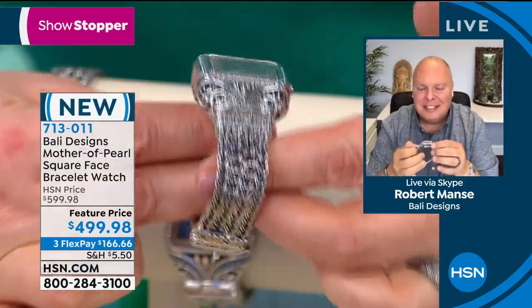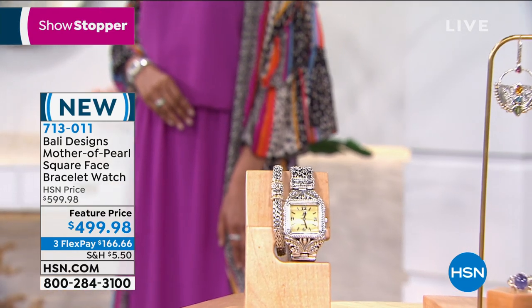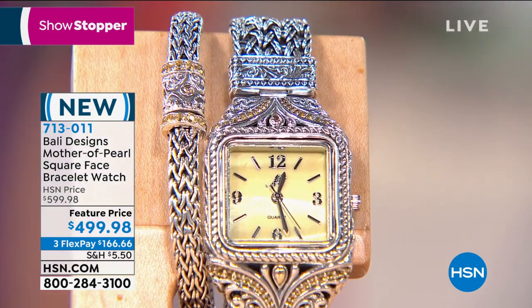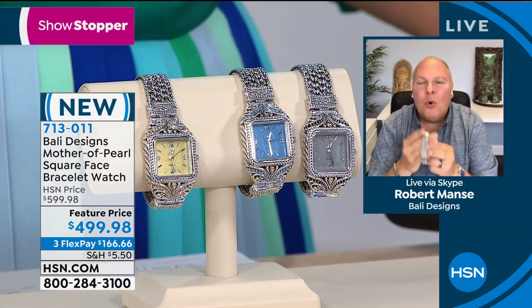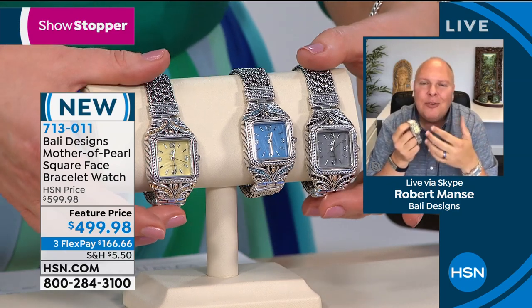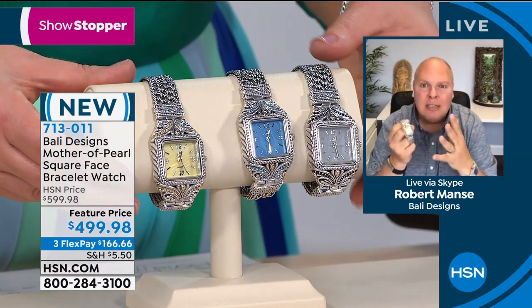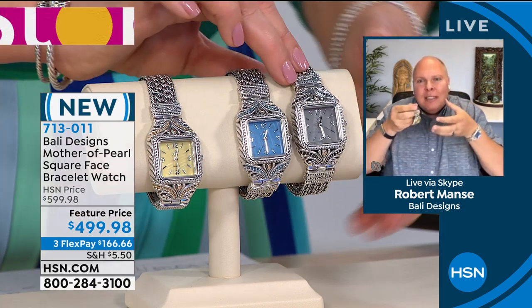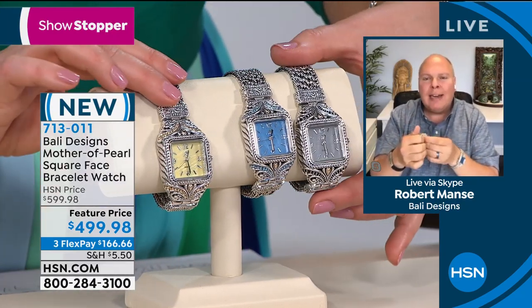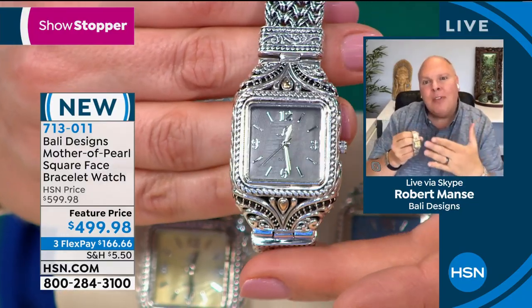Everything down to the clasp — the clasp is one of my favorite parts. It's so beautiful and ornate. The mother of pearl faces are stunning but I do love the clasp. This is how you know you're getting an elevated, fine piece of jewelry: the longer you wear it and the more you look at it, the more you're going to appreciate the details, the more you're going to feel the people of Bali, the love that's put into it. Adam loves this collection — he picks it for host pick all the time. His wife Chelsea loves the jewelry. He always says you can feel the artisans working in the jewelry.